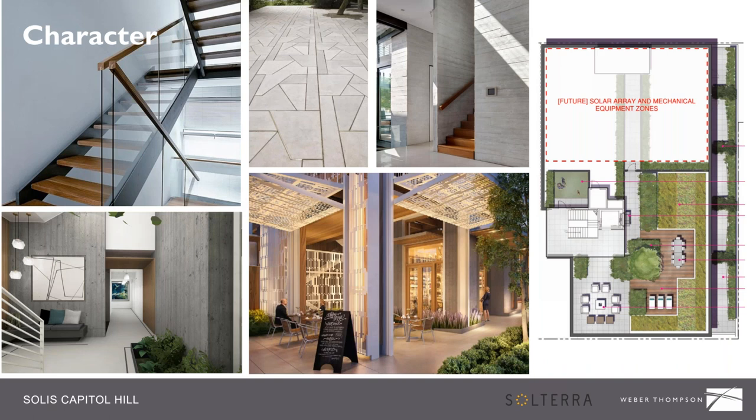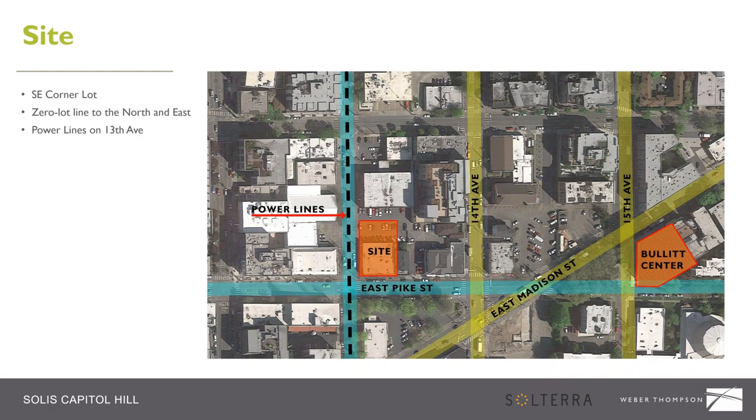The units are small — 576 square feet. The site occupies a northeast corner of an intersection. We have great exposure to the south and the west, and we also have power lines running down the west side and a zero lot line to both the north and east, which helped inform our massing. You can also see the proximity to the Bullitt Center, which we took a lot of inspiration from — we see it as a great neighbor and as leading the charge of sustainability in Seattle.